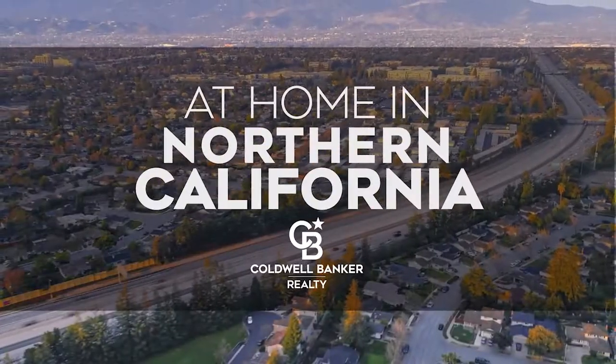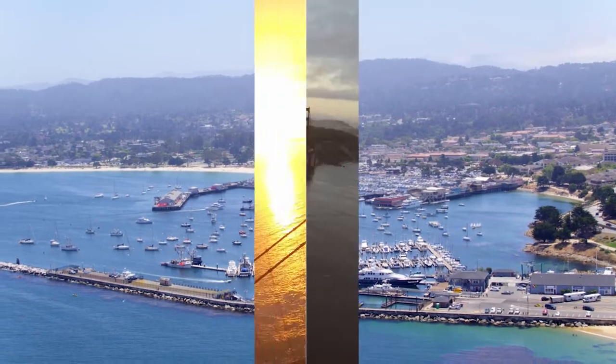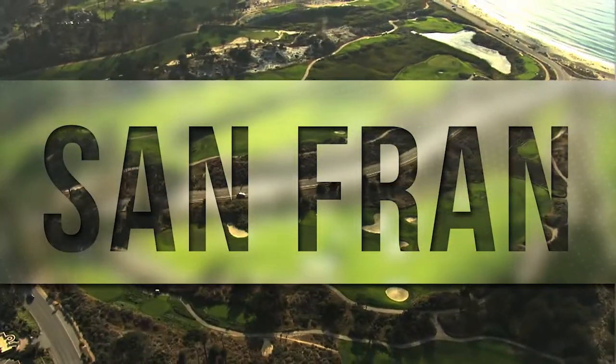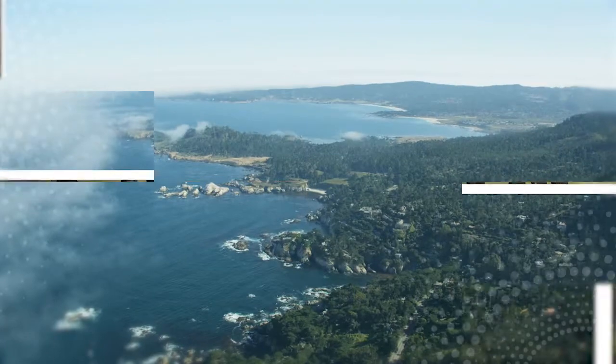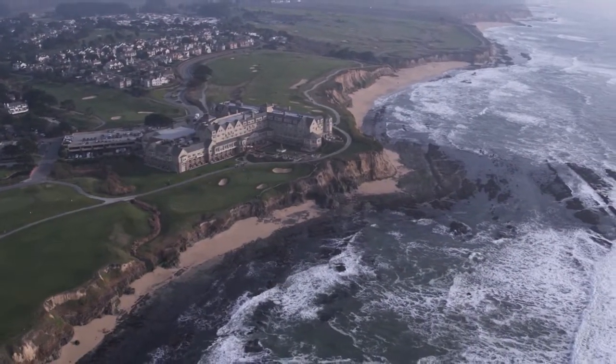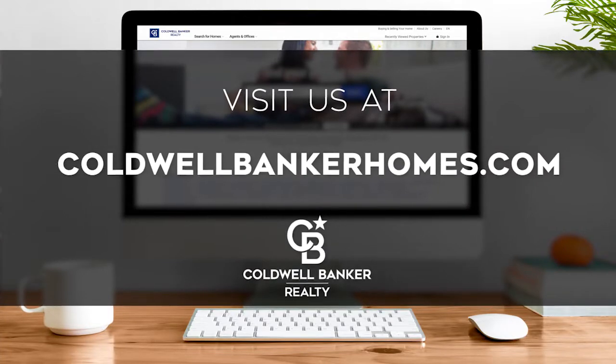Welcome to At Home in Northern California. Today we're taking you on an exclusive tour of beautiful properties throughout the region. This is an amazing place to call home with gorgeous weather and renowned cultural attractions. Adventure awaits on the scenic coastline and along the vibrant city thoroughfares. Every week we invite you to view the homes available for sale in this unique setting. Please visit us online at cobaltbankerhomes.com. Are you ready for your tour of incredible properties? Let's get started.